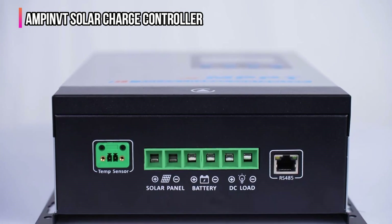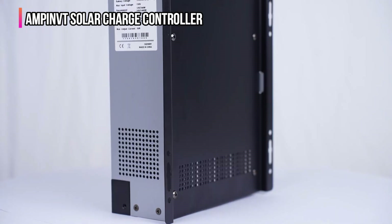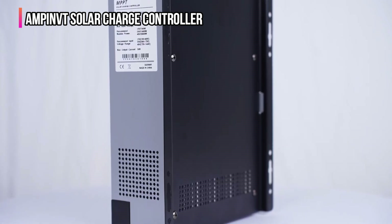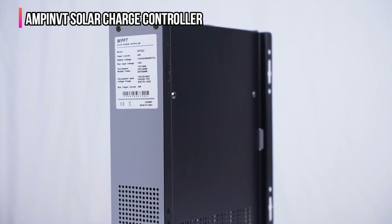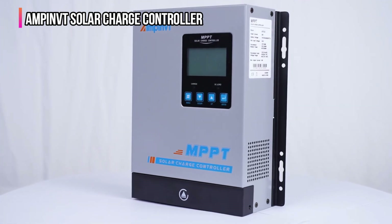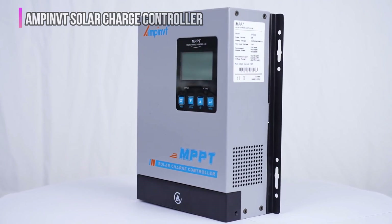The complexity of features and the necessity for initial configuration may pose challenges for those just starting out. The Ampin VT's higher price point corresponds with its advanced capabilities and is justified by its extensive protection and efficiency. However, it might be more than what is needed for smaller setups or those on a limited budget.